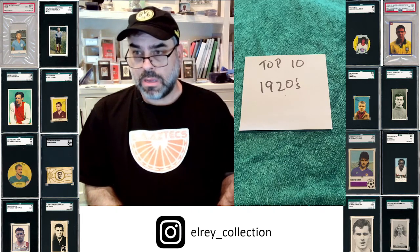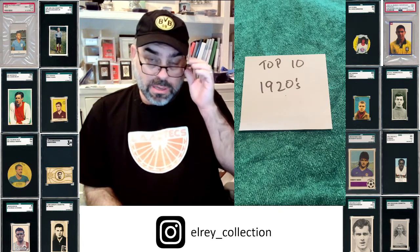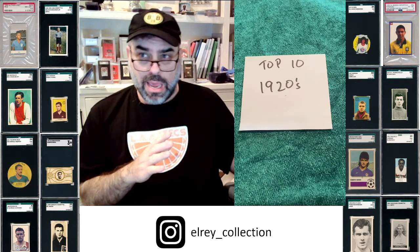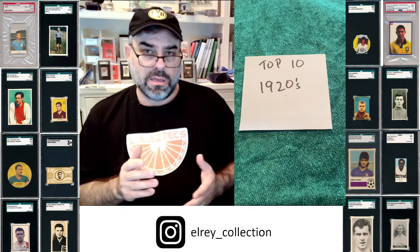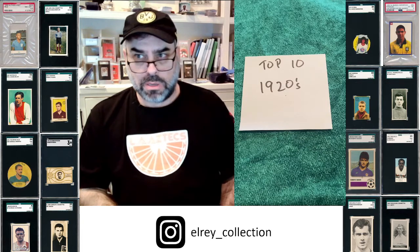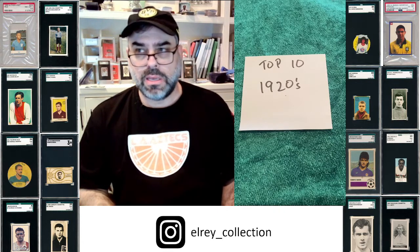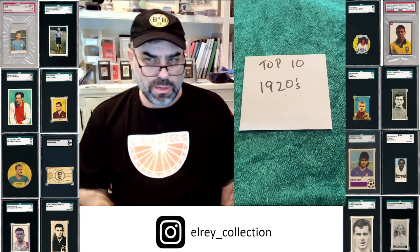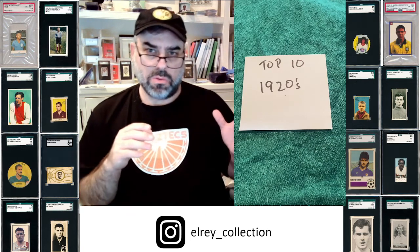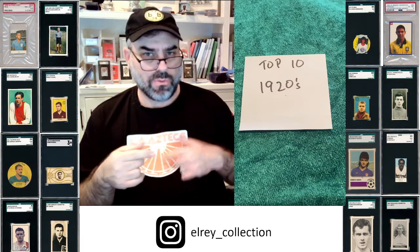You get some fantastic issues out of Argentina and Uruguay. We kind of transition from the UK being basically the only producer of products to some of the other countries leading the soccer charge at this point — namely Uruguay and Argentina — where Uruguay wins the Olympics in '24 and '28, and ultimately the first World Cup in 1930.